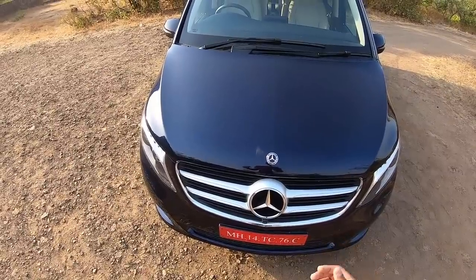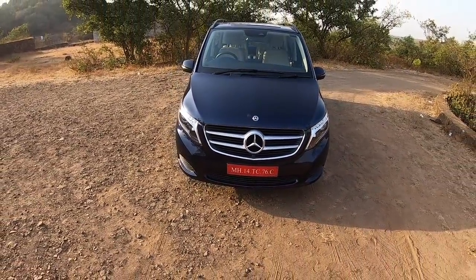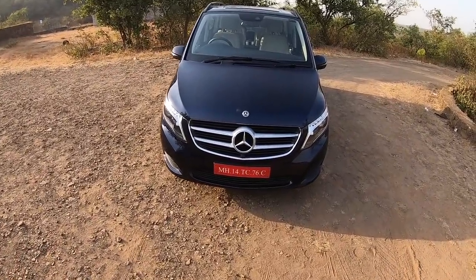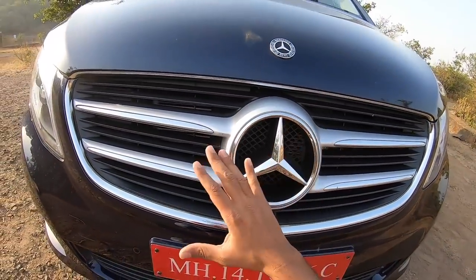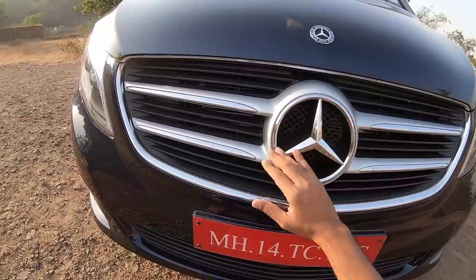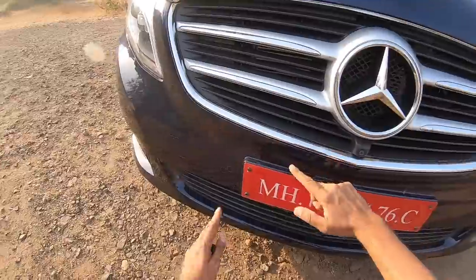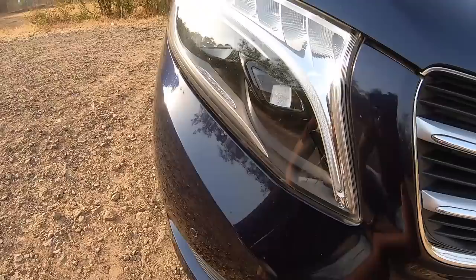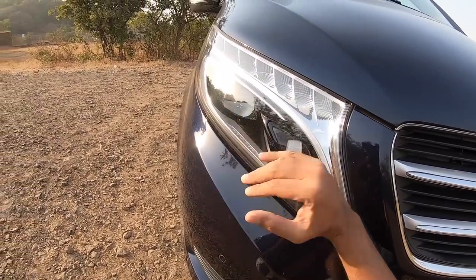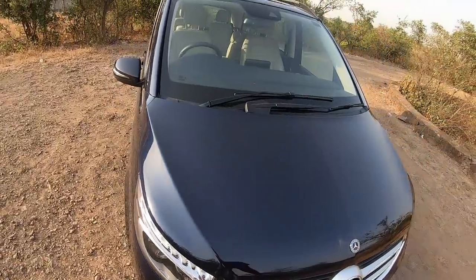I would open the hood first, but I just cannot find the lever to open the hood of this vehicle, which is shocking. Anyway, as you can see from the front, it looks like a grown-up B-Class. We have the Mercedes logo, a massive and nice grille with chrome treatment, a front parking camera, front parking sensors, a towing hook, and LED intelligent light system with DRL.